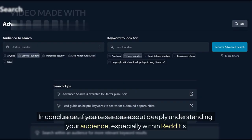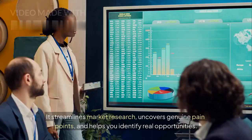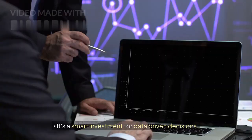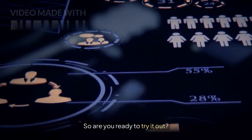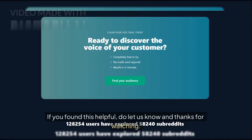In conclusion, if you're serious about deeply understanding your audience, especially within Reddit's rich and filtered communities, Gummy Search is a valuable tool. It streamlines market research, uncovers genuine pain points, and helps you identify real opportunities. It's a smart investment for data-driven decisions. Click on the link in the description to start your 7-day free trial. If you found this helpful, do let us know, and thanks for watching.